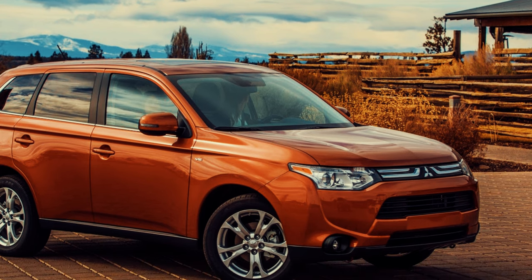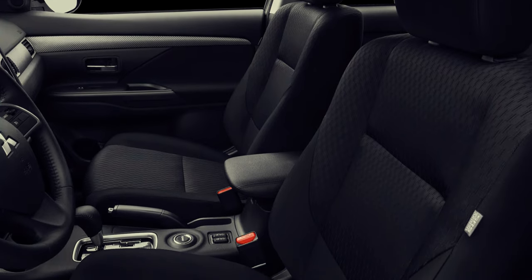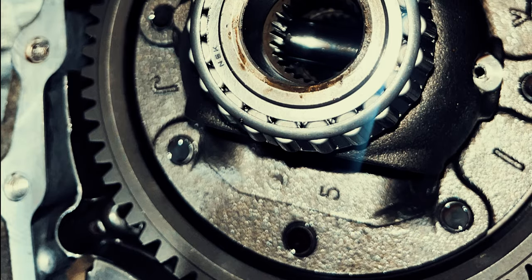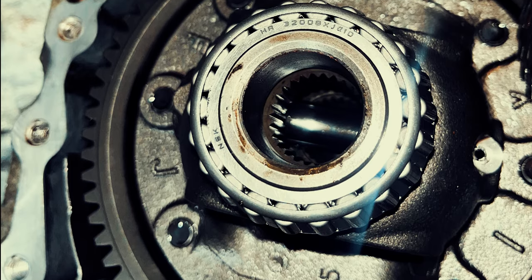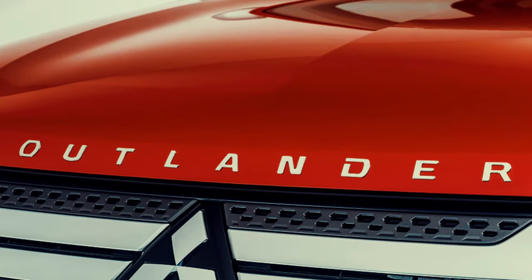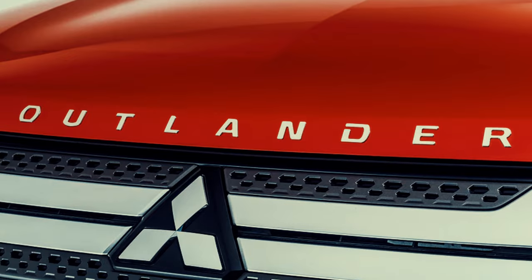The CVT struggled to find the right gear ratio, leading to a feeling of underpowered acceleration, especially when merging onto the highway or climbing hills. The Outlander CVT was also prone to reliability issues, with some drivers experiencing premature transmission failures that required costly repairs. These problems tarnished the Outlander's reputation, especially amongst those who expected more from Mitsubishi's engineering.